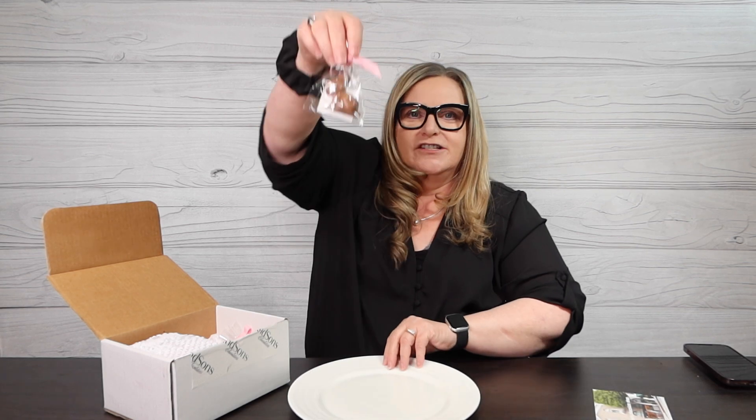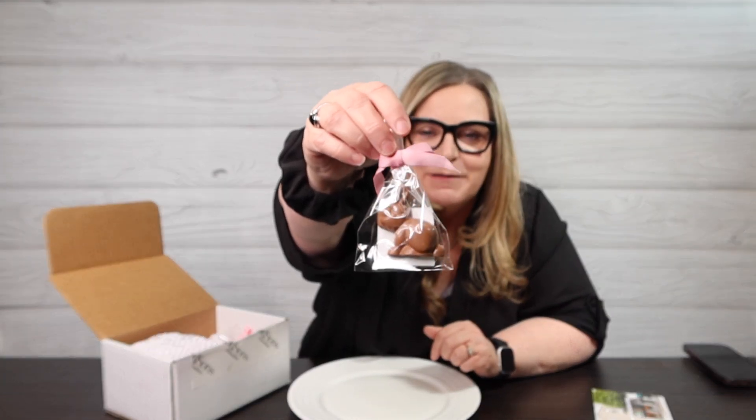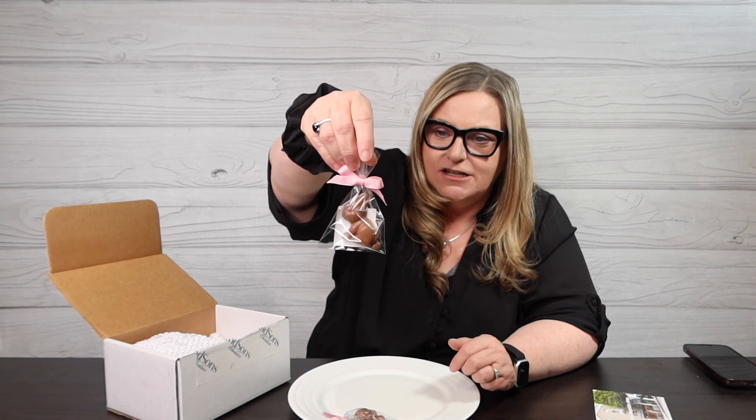Oh my god! So these were like six dollars each. Look how cute those tiny little bunnies are — oh my god, so adorable! So I got Mr. Stuff and I a bunny each — milk chocolate bunnies. They also had dark chocolate bunnies.